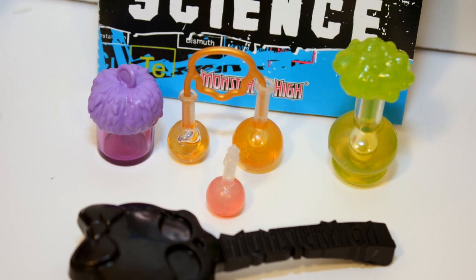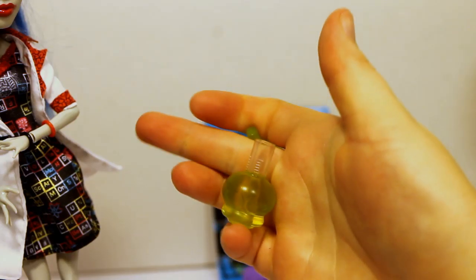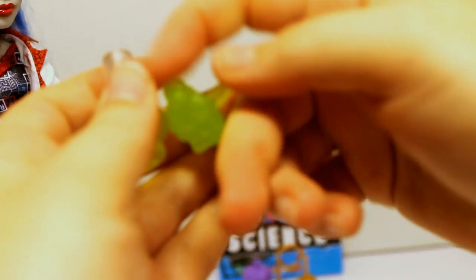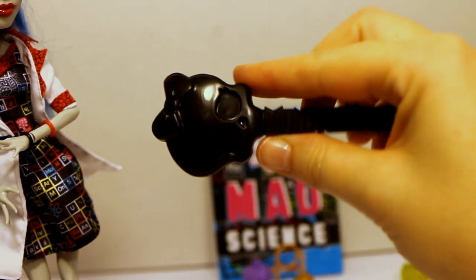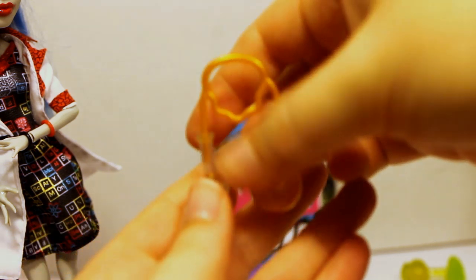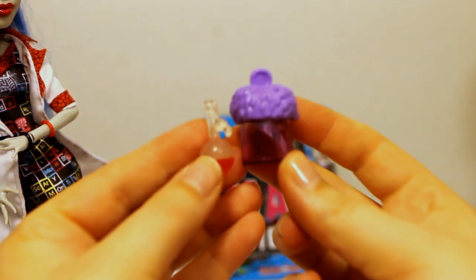For the accessories, it came with a whole bunch of beakers. This one you can have not exploding, or you can add a piece to it and it'll make it look like it's exploding on the top — pretty cool, and it has a skull detail on it. Then of course the standard brush. It also came with two stands, and then two beakers that are connected, plus two more science themed things.